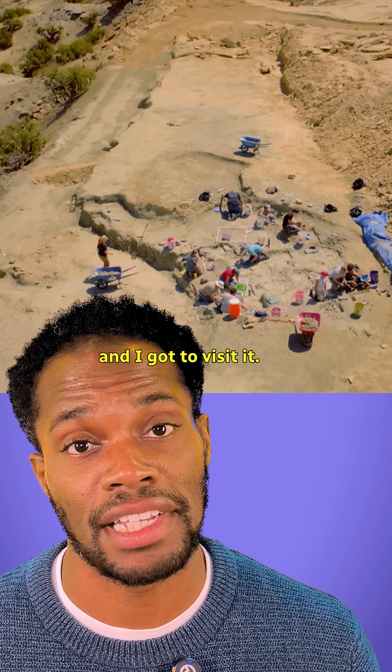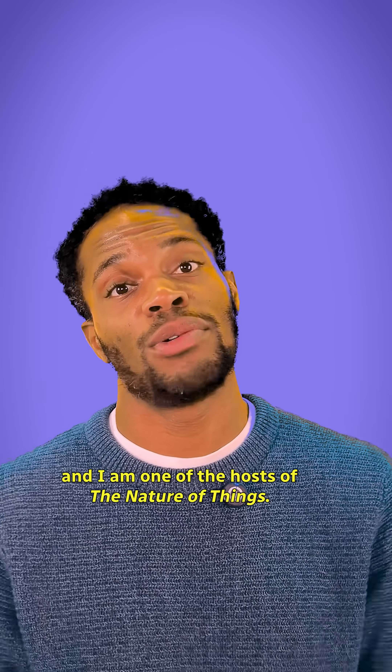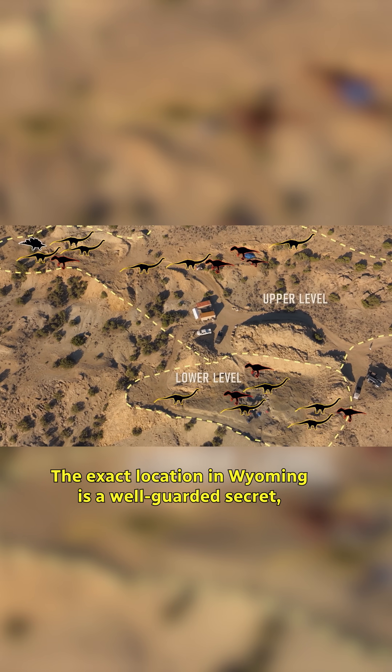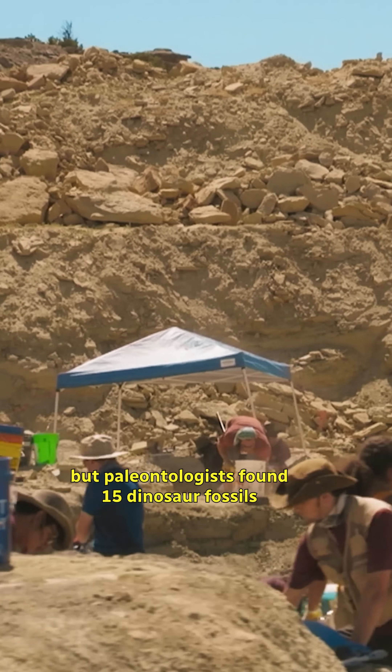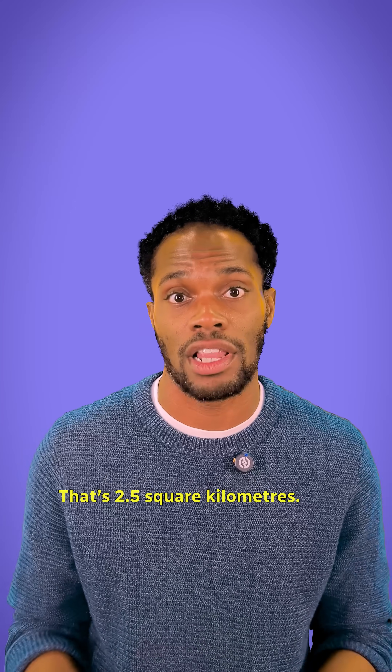This place is called Jurassic Mile, and I got to visit it. I'm Anthony Morgan, and I am one of the hosts of The Nature of Things. The exact location in Wyoming is a well-guarded secret, but paleontologists found 15 dinosaur fossils in one square mile — that's 2.5 square kilometers.